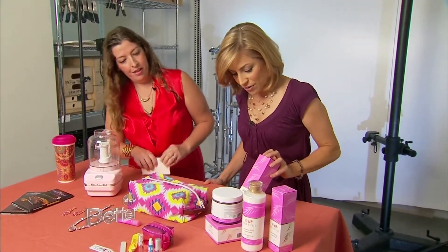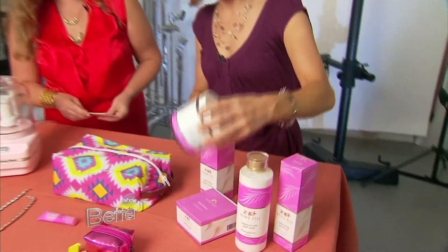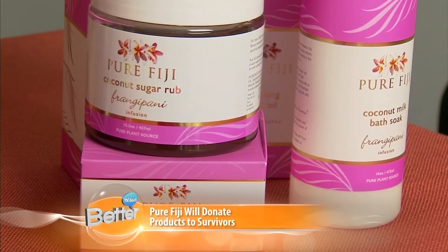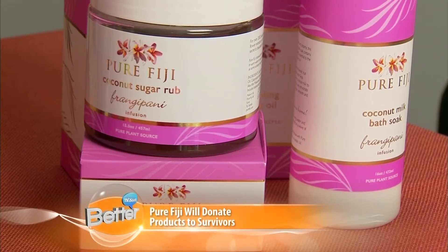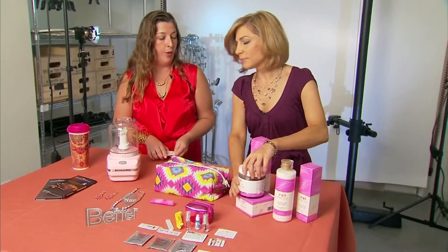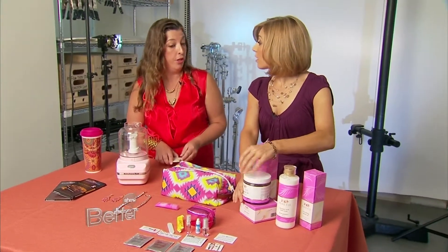Pure Fiji has lots of skin care products, and this is their frangipani line. Not only are they giving a portion of the proceeds of sales of this line to breast cancer research, but they're also going to be giving products to breast cancer survivors who are racing in the Susan G. Komen Race for the Cure in Denver.